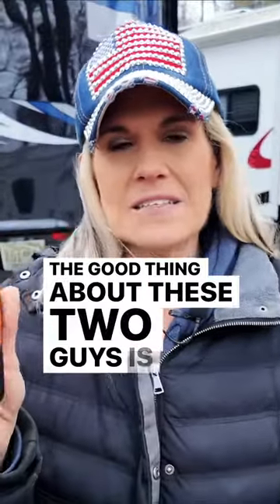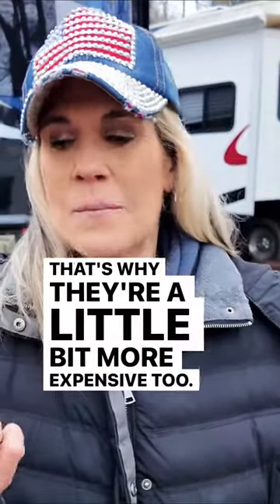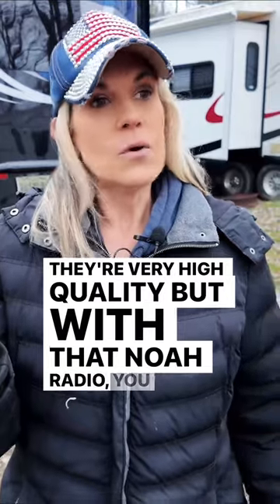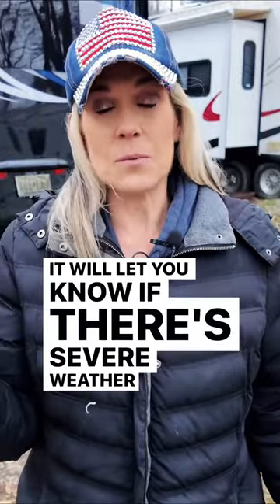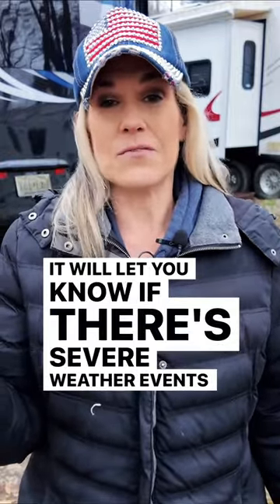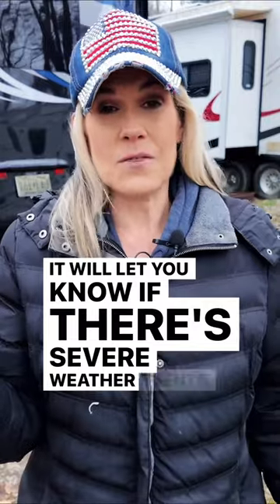The good thing about these two guys is that they have the NOAA radio on them. That's why they're a little bit more expensive, too. They're very high quality, but with that NOAA radio, you can get alerts if you're somewhere in tornado territory. It will let you know if there are severe weather events that are about to happen, so you can move to safety. These are the best things ever. If you don't use them, we highly recommend you do.